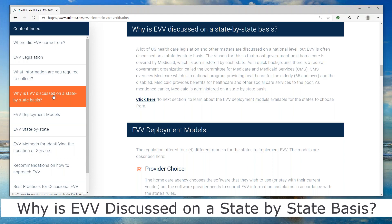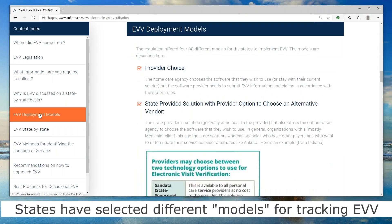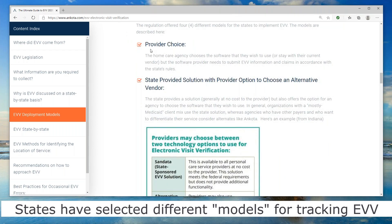So that's what's going on there. Each state can choose how they want to deploy EVV, and there are a couple of different models. One is called the provider choice model, where they say: you're a home care provider, you decide what home care software you want to use. Then they provide rules that your home care software vendor will need to follow for passing EVV information to the state.